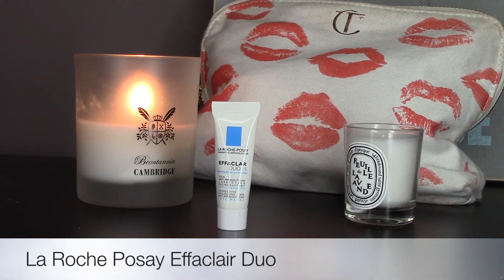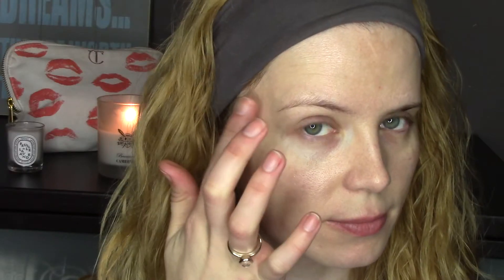On the days that I have a breakout or spots, I change my routine slightly. Instead of using the serum and moisturizer first, I use this — it's the La Roche-Posay Effaclar Duo. I take a little bit, pat it over the spots themselves or wherever I have imperfections, and let it absorb.